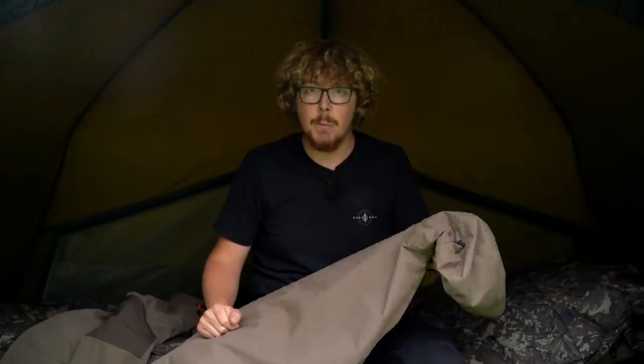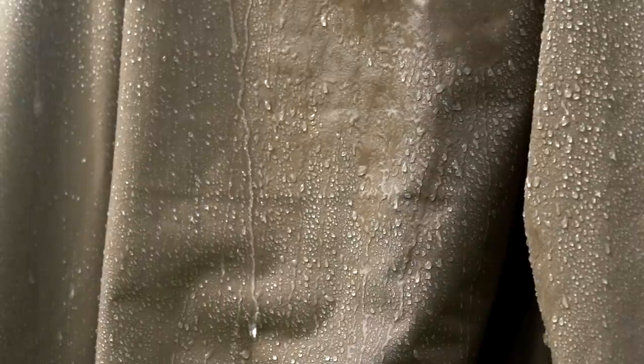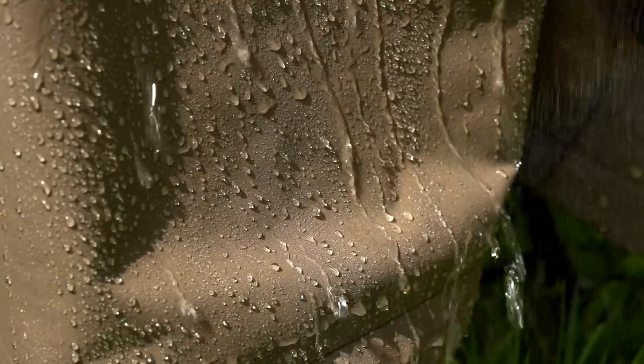The actual rating of this is 10,000 millimetre hydrostatic head. To give you a bit more of an idea of what that means, it's exactly the same hydrophobicity as a bivvy, and I trust this to keep you dry even in the worst of weather. So basically it's the same amount of protection as a bivvy, only wrapped around you in a jacket — the worst weather thrown at you, this will repel the water.